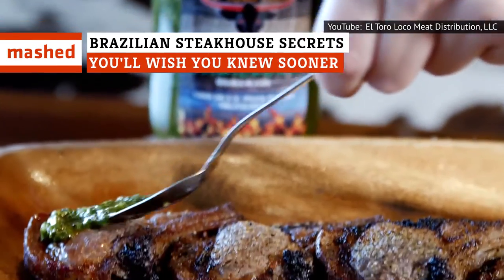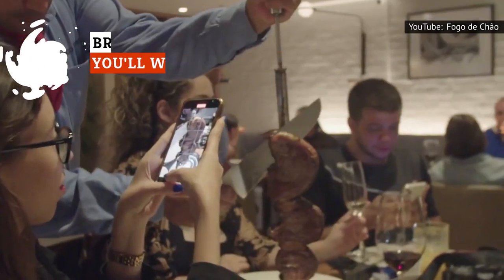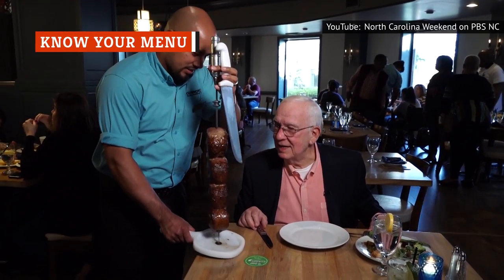Should you carbo-load or just get lost in the sauce? Here's how to make the cut at your local Brazilian steakhouse. Make no mistake, a Brazilian steakhouse meal is a major undertaking, and like any big project, it works best with some planning.